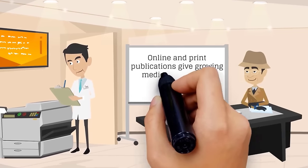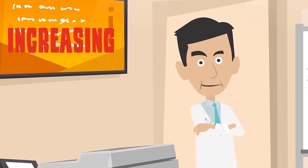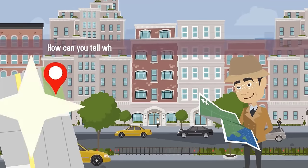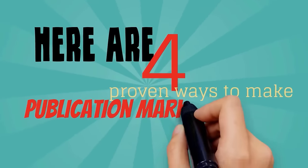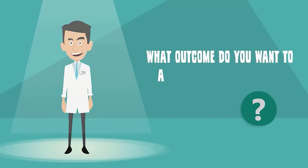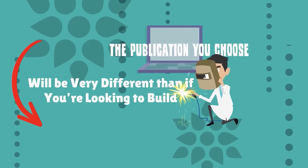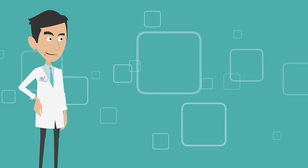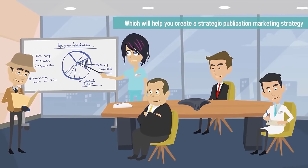Online and print publications give growing medical practices a chance to market to prospective patients while increasing their authority as medical experts. But with thousands of medical publications in print and on the web, how can you tell where to spend your precious marketing budget? Here are four proven ways to make publication marketing work for you. Number one: set specific goals. What outcome do you want to achieve with publication marketing? Determine a specific goal for your marketing campaign, which will help you create a strategic publication marketing strategy.